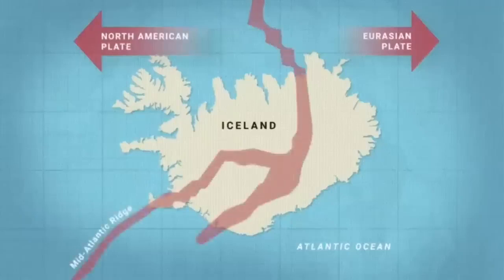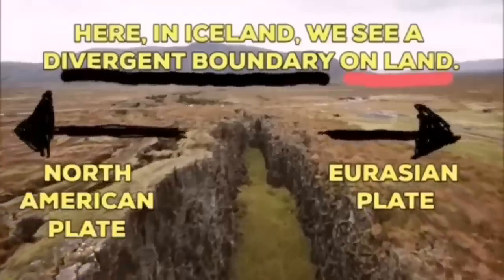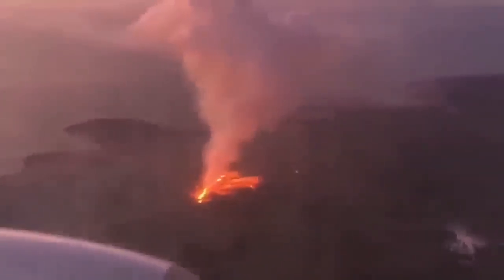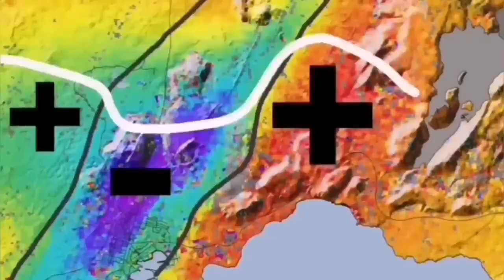Such a thing happens in Iceland — on the land we can see it. The Eurasian plate and North American plate, through these grabens — this is the hollow you see in the middle — are separating. And through them, the magma forms and rises and creates lava. This is what we call an eruption of a volcano.